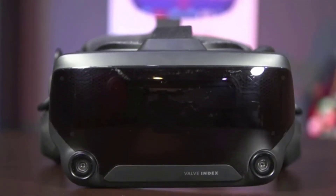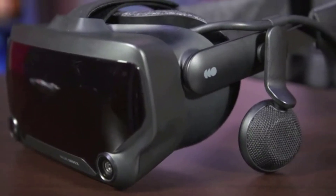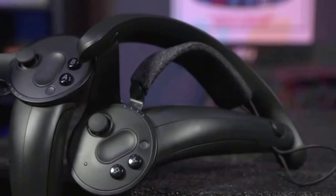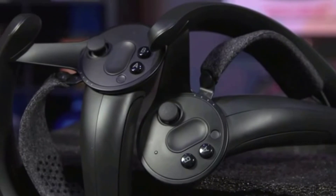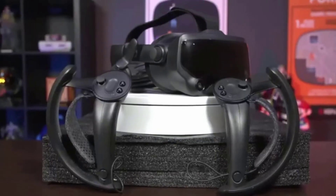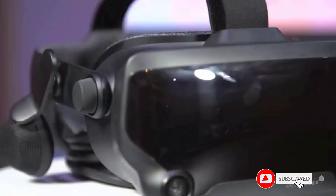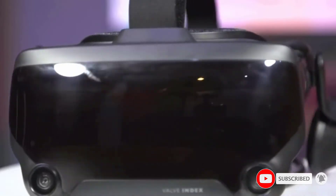The headset has two off-ear speakers built in to offer an immersive listening experience. Since the speakers don't touch your ears, you're able to use the headset for more extended periods without the discomfort of your ears getting too warm. The Valve Index can be adjusted to fit any head size, face angle, and ear position for maximum immersion.